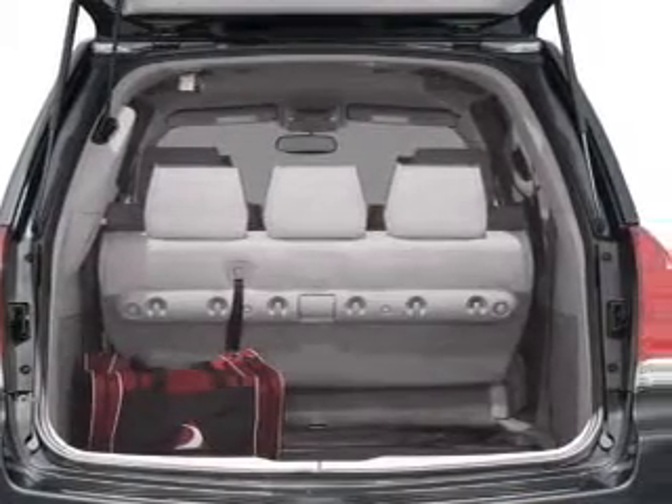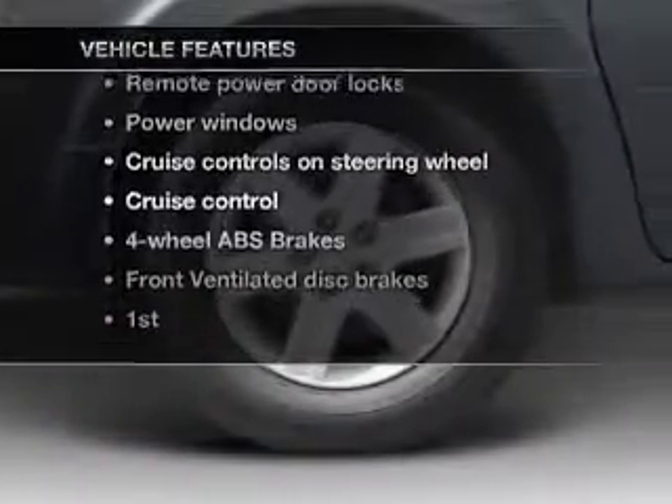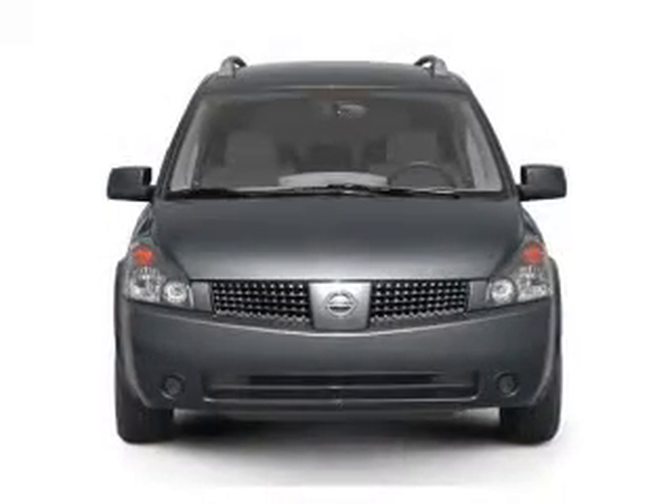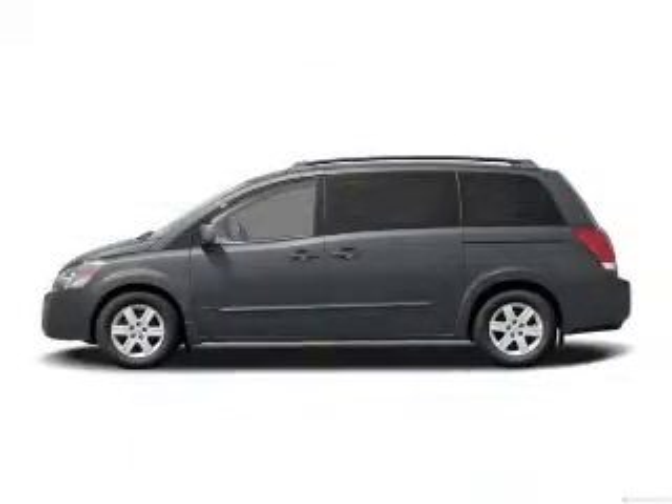You will appreciate the safety feature of anti-lock brakes. Plus, enjoy these notable features that are included in this vehicle: keyless entry, power door locks, power windows, cruise control, an AM-FM stereo with a CD player, power mirrors, and power steering.